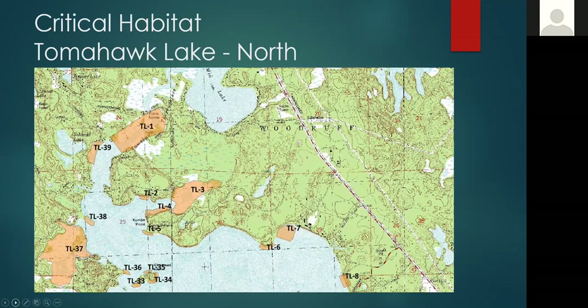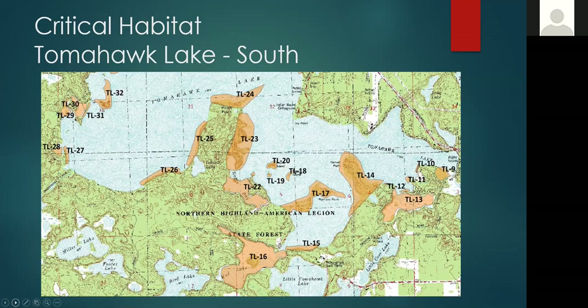These are the locations of the 39 critical habitat sites on Tomahawk Lake — this is the north half of the lake. These are the critical habitat sites on the southern area of the lake. Tomahawk Lake is 3,000 acres, but it's in really good shape because much of the southern shoreline area is in state or public ownership.